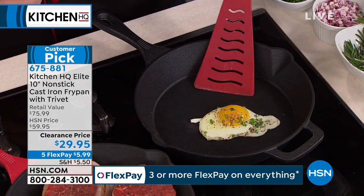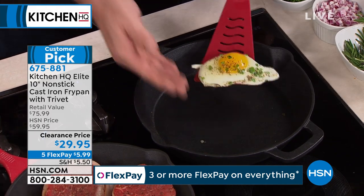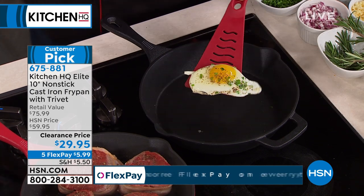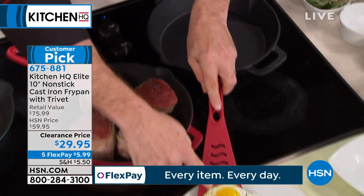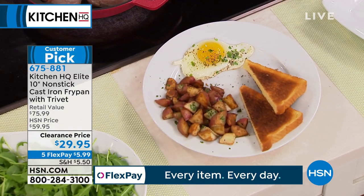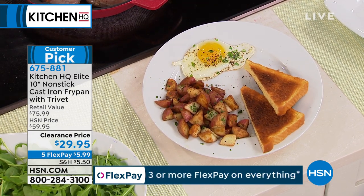But for the first time ever, Kitchen HQ brought us non-stick cast iron — cast iron that doesn't stick, never needs to be seasoned, don't have to worry about it coming pre-seasoned, and you never have to re-season it. We've taken that seasoning part completely out of the equation.